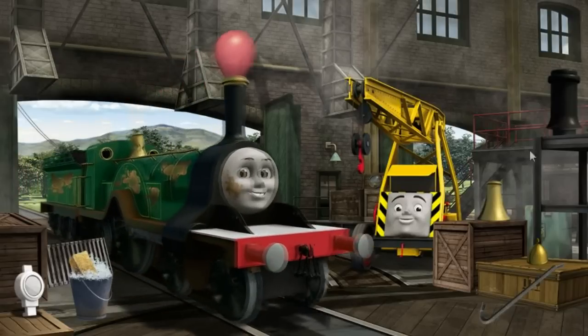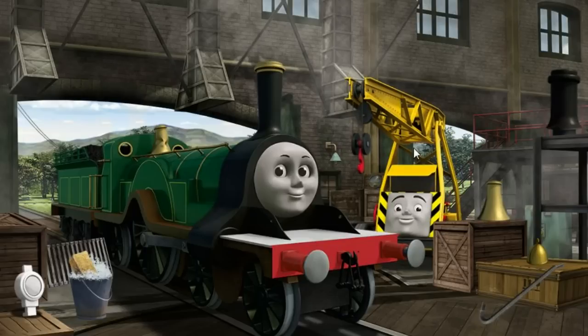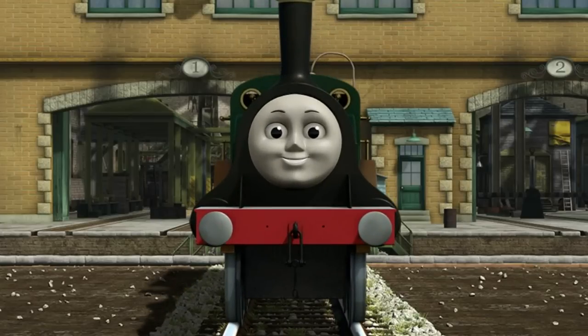Emily has oil stains, and her funnel is clogged with a balloon, and her dome is broken. Great job, but there's still more to do. Emily's funnel — great job, but there's still more to do. Emily's dome is broken. You fixed it! Emily is ready to be really useful again.